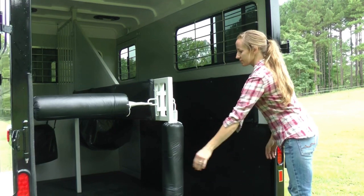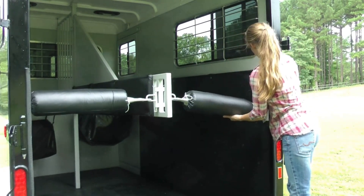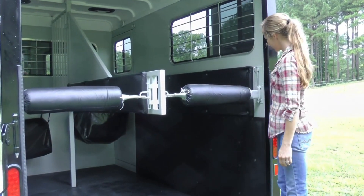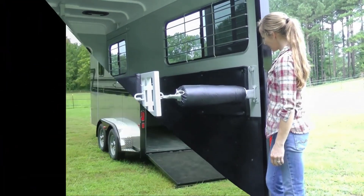The butt bars and the breast bars have a quick hold and quick release feature. So if the horse is pushing back, he cannot put the bar in a bind. It is easy to drop out of the way.